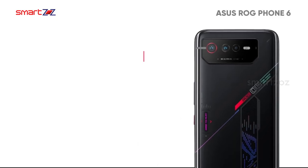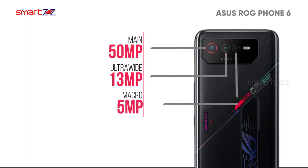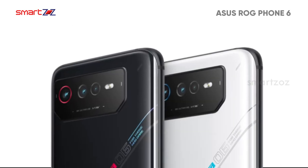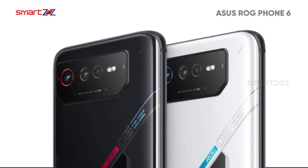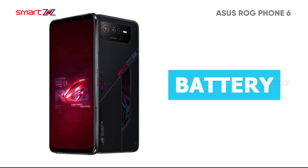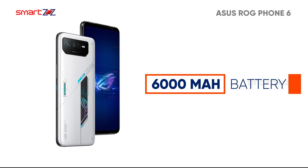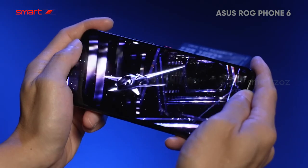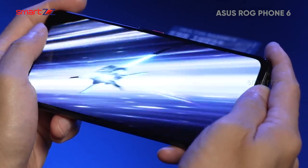The triple camera setup on the rear includes a 50MP wide, 13MP ultrawide, and a 5MP macro cam. For selfies, there is a well-placed 12MP cam. The overall camera performance will be decent, as this is primarily a gaming device. The battery capacity is better than previous models at 6,000 mAh with support for 65W fast charging, helping you play games for longer durations without charging.